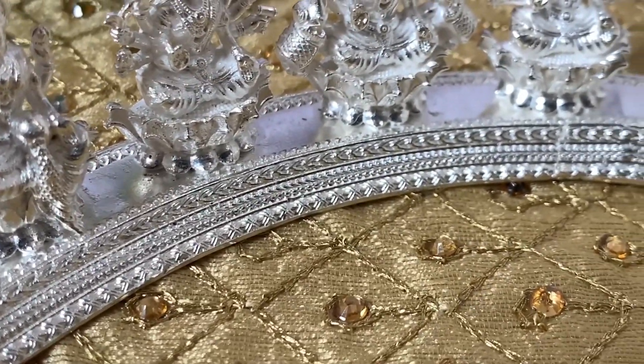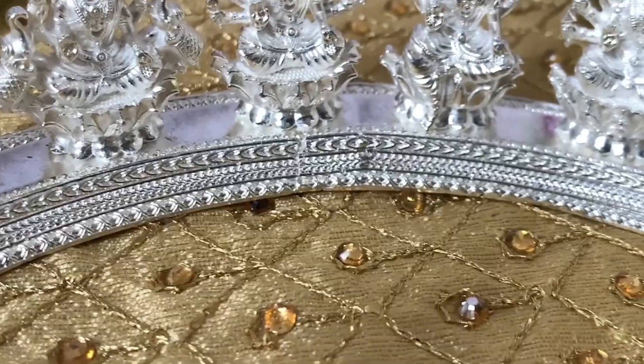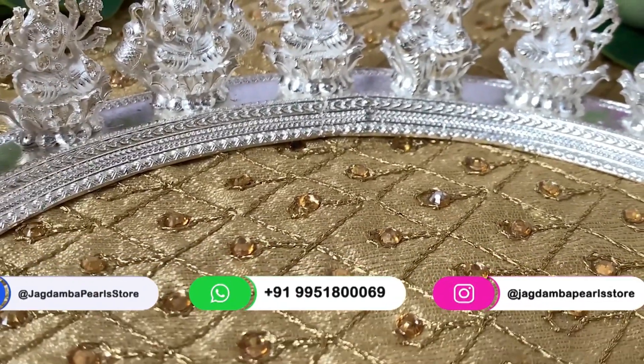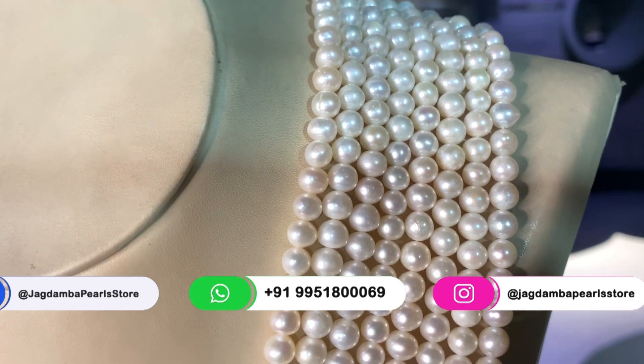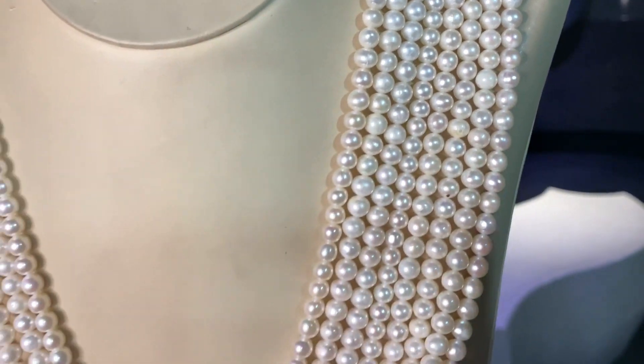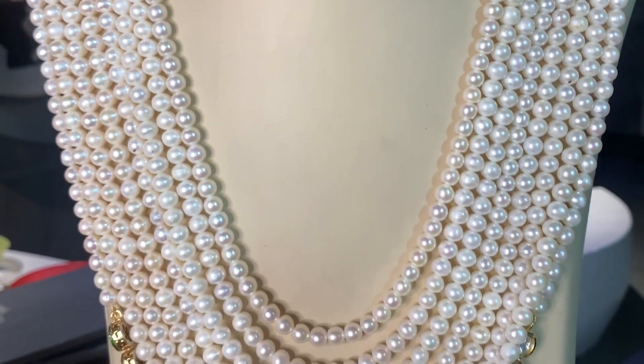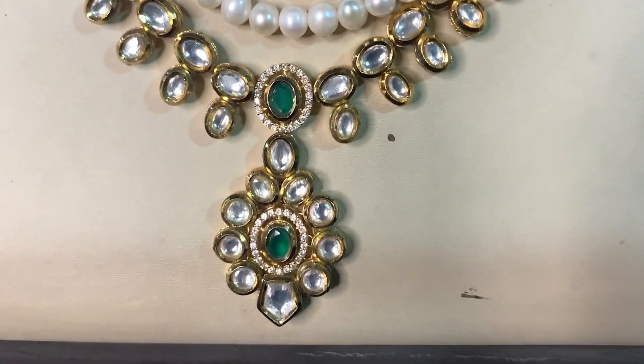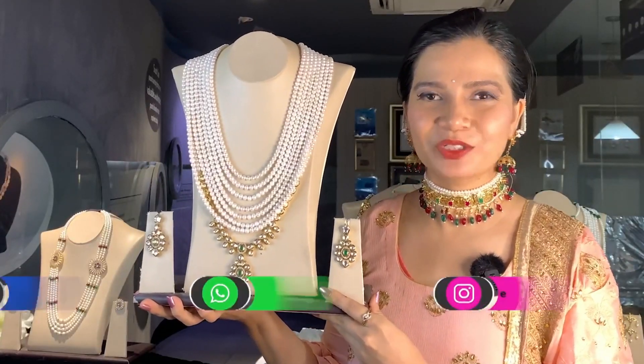We have great combos for you — not only for yourself but for your family and friends. We are delivering happiness and trust for 97 years. You get lifetime exchange on pearls and a one year easy exchange policy. Visit your nearest Jagdamba Pearl store today or shop online at www.jpearls.com.